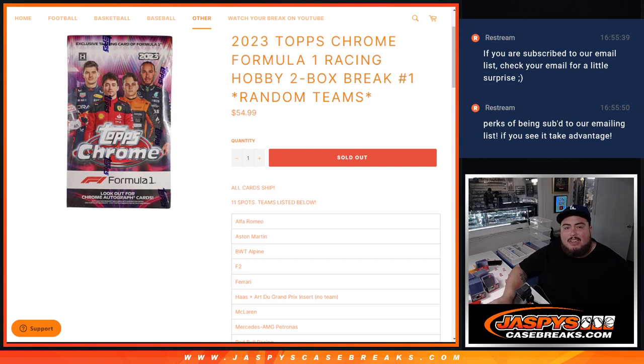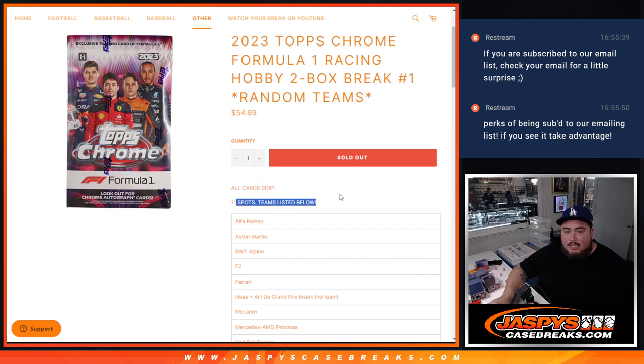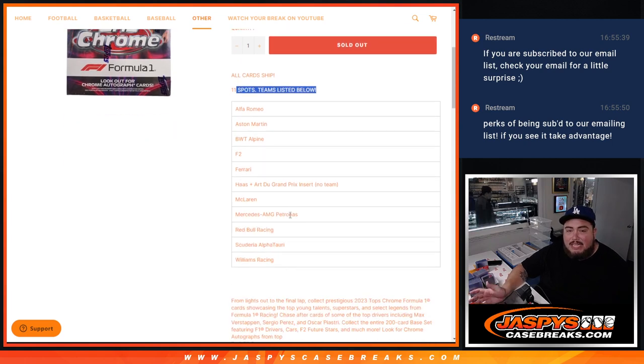What's up everybody, Jason here from JazzysCaseBreaks.com. We just sold out the brand new — just released today — 2023 Topps Chrome Formula One Racing hobby edition two-box break, random teams. All cards chip, 11 spots, teams listed below. The ART Grand Prix insert has no team, so we just combined it with Haas to make it a little bit fair. Haas only has a couple drivers and isn't doing too well in Formula One, but that's just a little extra perk.